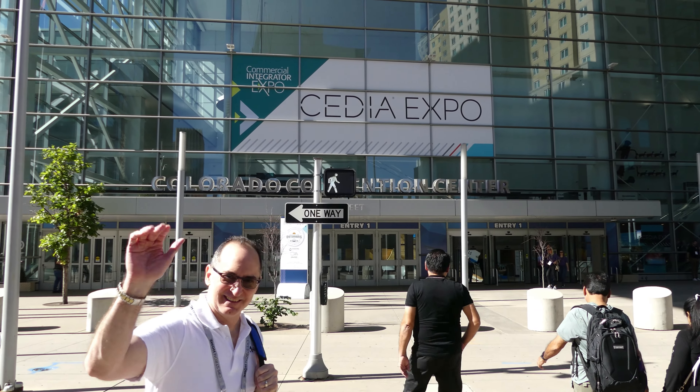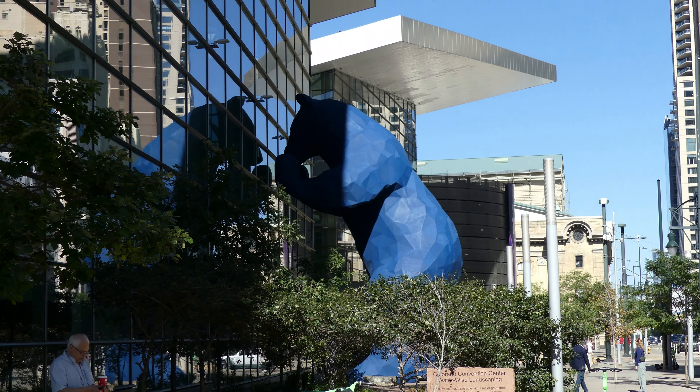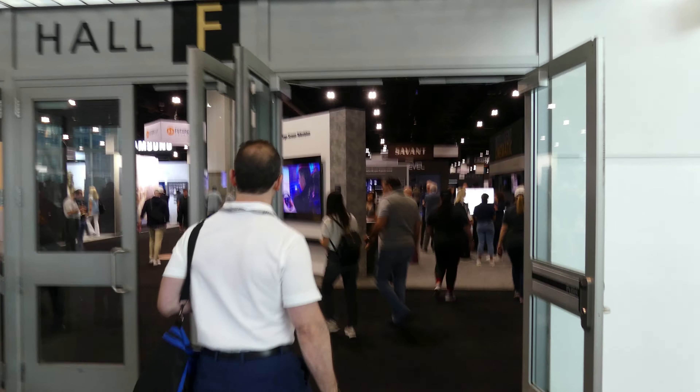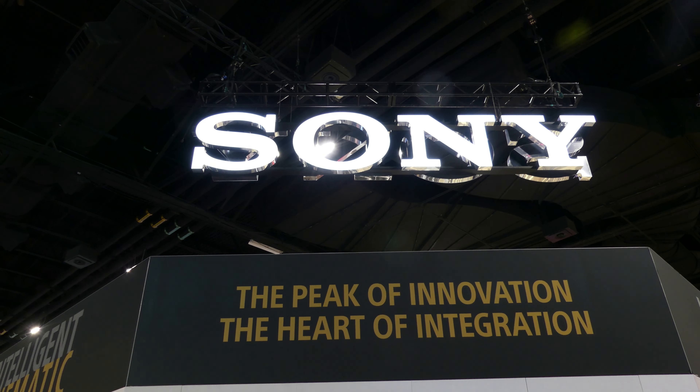Hi, everybody. My name is Matthew Pose with Audioholics. We are here at CEDIA Expo 2023. It is wild here — I can't believe how many people are here and how loud it is. I am here with Tayloe, who is the CEO of Kaleidescape, which is in 42 different displays across the floor.